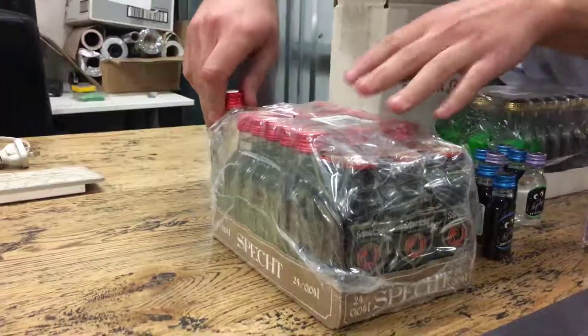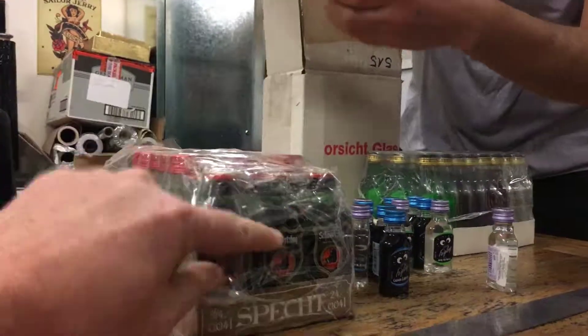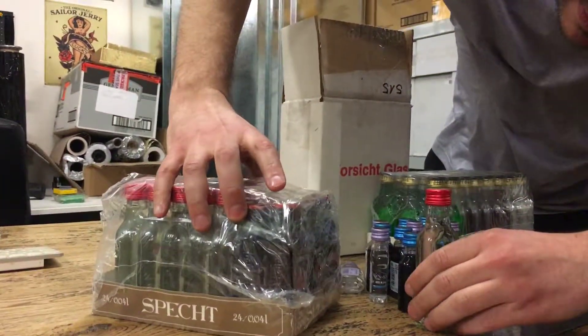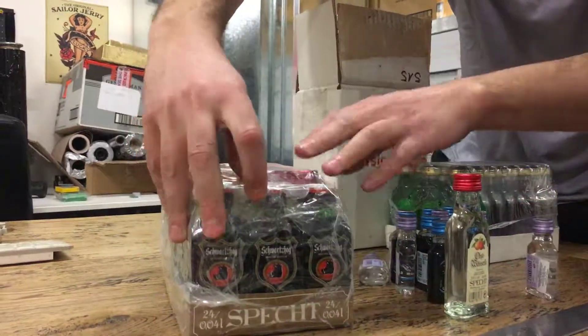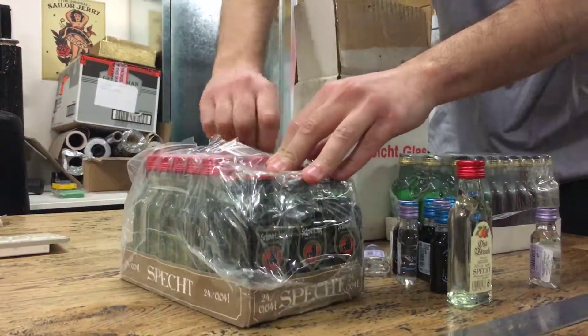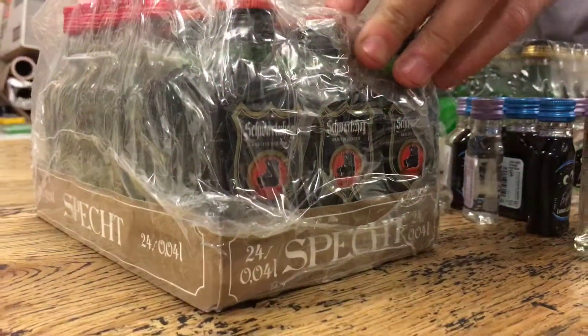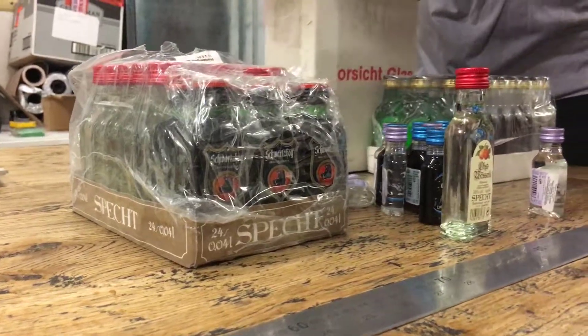These look like — what's that liqueur? This one here, this looks like the one they drink in the snow, ice cold. Jaegermeister. Yeah, it does look like Jaegermeister. Well, it's a rip-off of Jaegermeister. Pull one of those out of there. Show us that one.